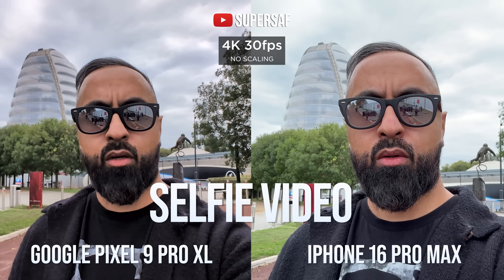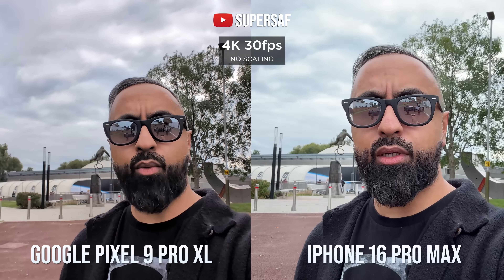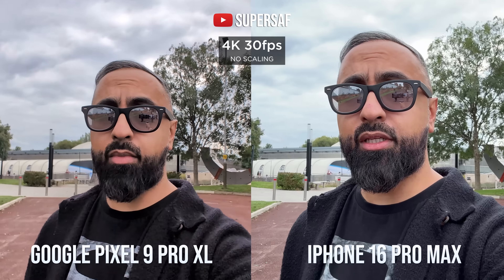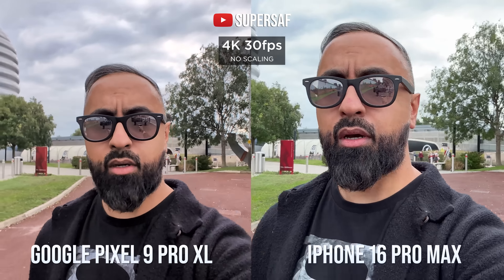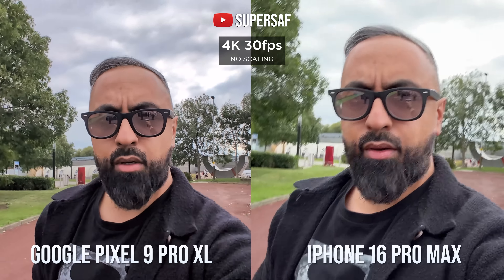For the selfie camera, the Pixel is quite a bit wider, but the iPhone is sharper and gives you more detail — I found the Pixel is quite soft. And in terms of stabilization from the front-facing camera, I did find that the Pixel was more stable overall.